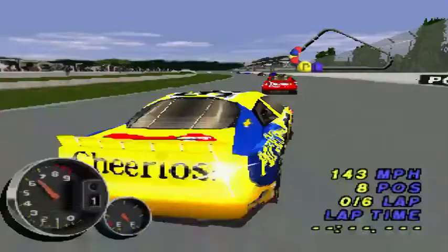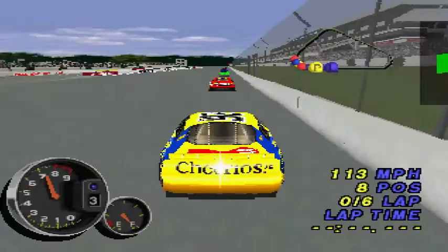Gentlemen, now we're riding along with Johnny Benson. He qualified for the race in 8th place. Can he finish stronger than that?